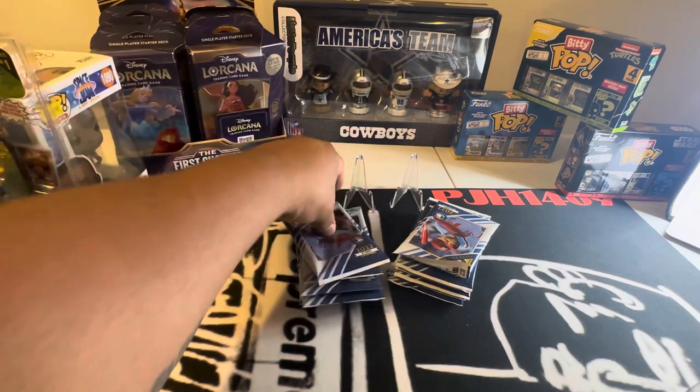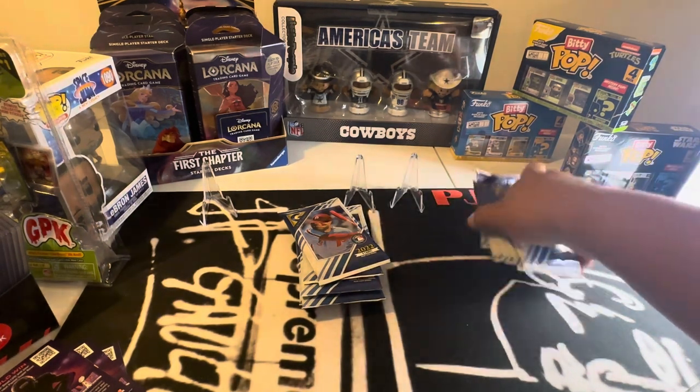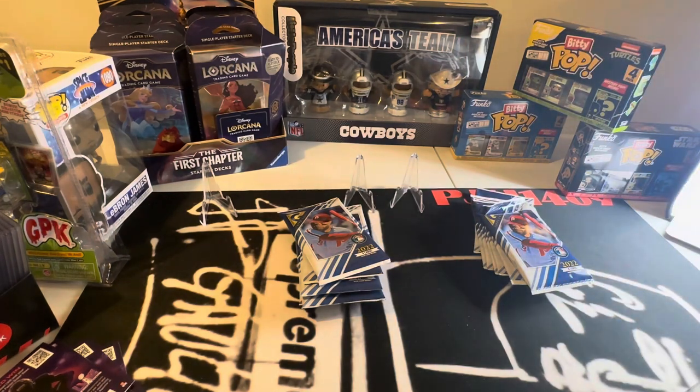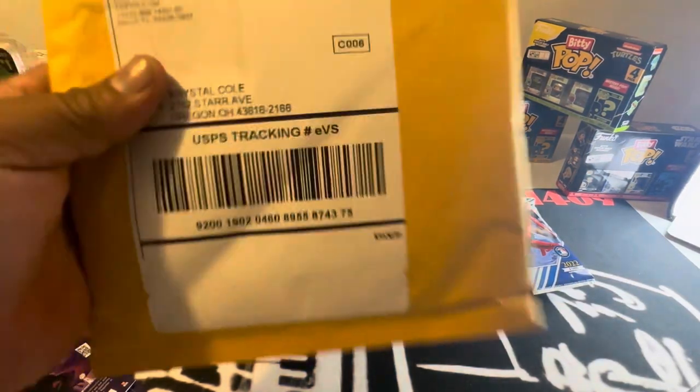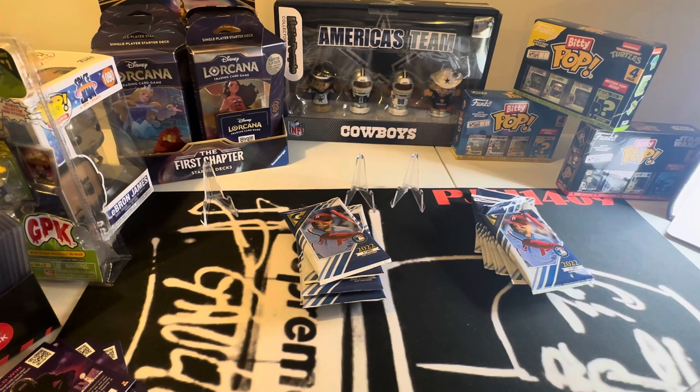Here's the Topps Gallery right here. Two blaster boxes, $17 deal. We're going to crack this sucker open. A couple of mail days — I actually got a lot of mail days, but I'm not going to do them all right now. I'll spare you guys.